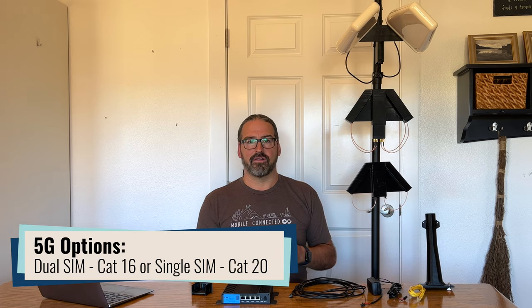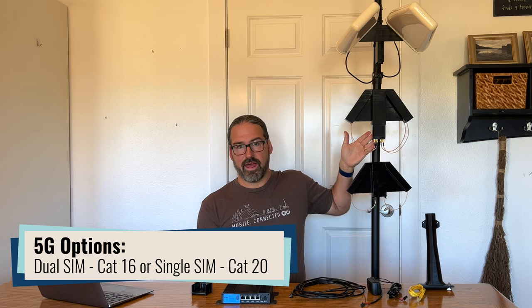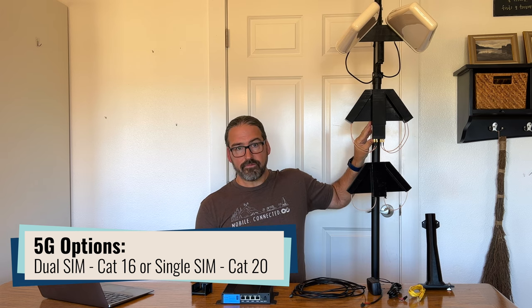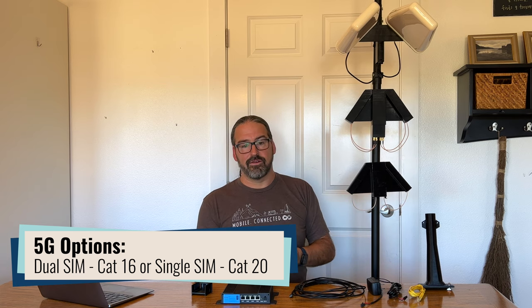They are potentially working on a different 5G module that will have two SIM slots, but it will be slightly lower performing when in 4G mode. So you'll have this trade-off, and it's unclear whether they'll actually decide to offer it. But potentially you'll have either the 5G cat 20 module supporting a single SIM, or a 5G cat 16 module supporting two SIMs. If two SIMs on the roof is important to you — so you don't have to climb a ladder to swap SIM cards — keep that in mind and talk to the InstiConnect folks.